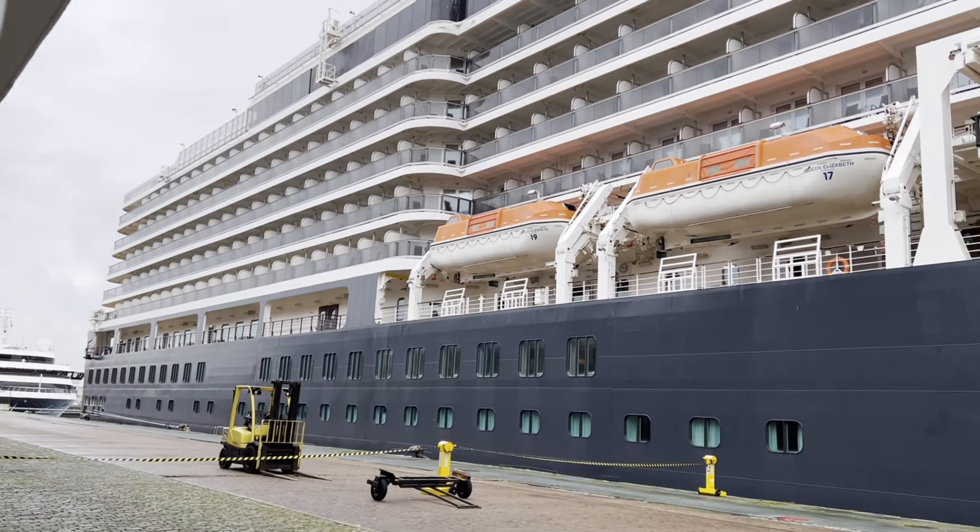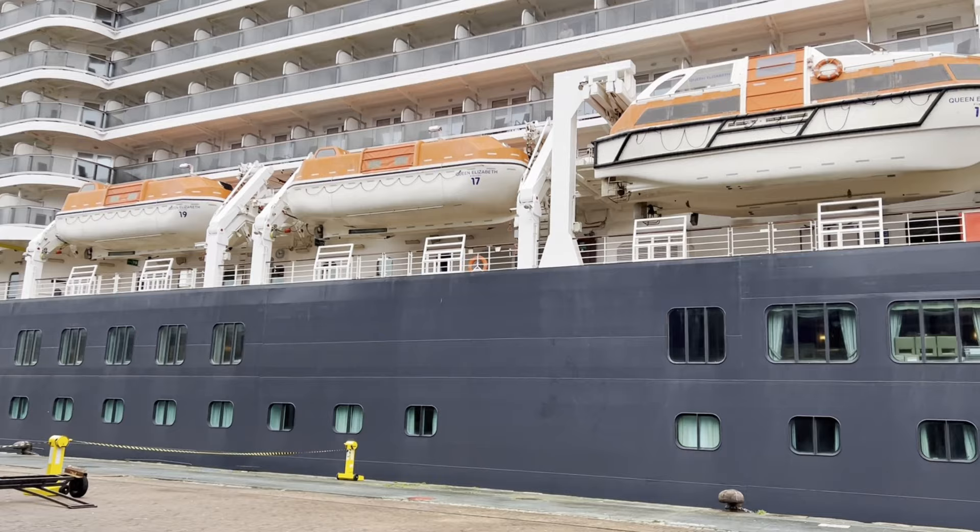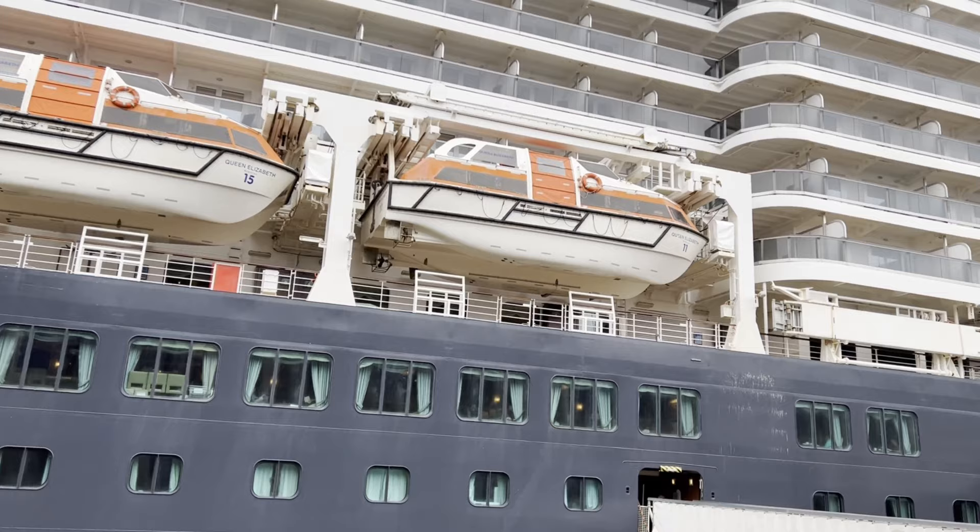Hi, this is Linz from Sweet Natured and this is our Cunard Queen Elizabeth full review. As always, I'm joined by Mikey. Hello. Who put the video together and this is my first time watching. So let's see what we can see.